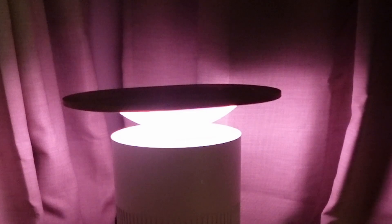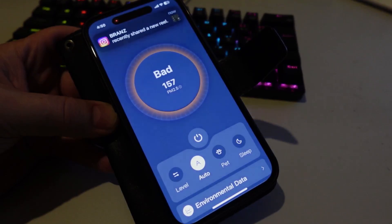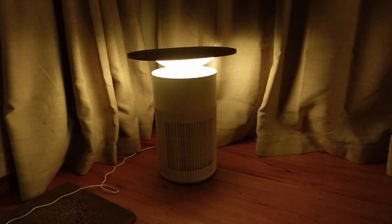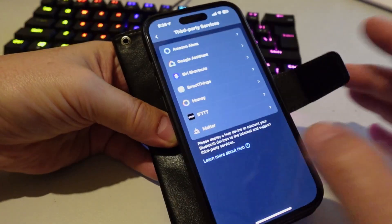To test the automatic function, I sprayed some deodorant near the device so the particulate matter sensor would pick it up. As you can see, the numbers went up pretty quickly, the fan came on, and it started clearing the air. This will obviously prolong your filter life by not running it all the time. The LED colors look really cool, adding a nice accent to the room, and on the low setting they could definitely be used as a night light.